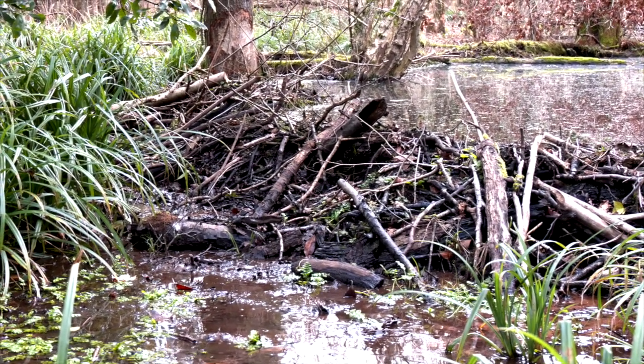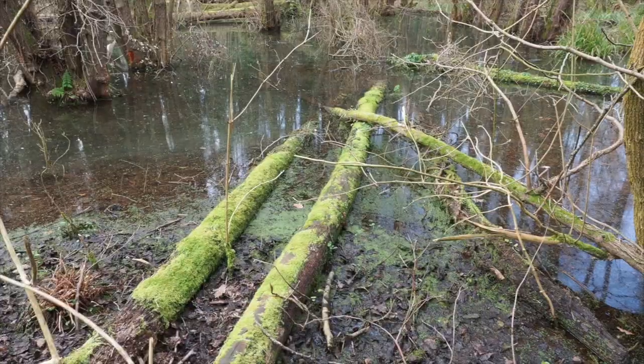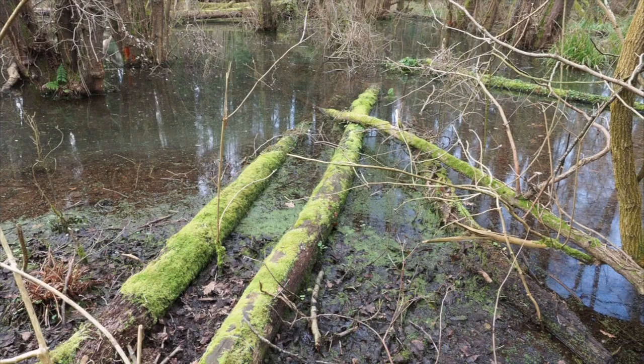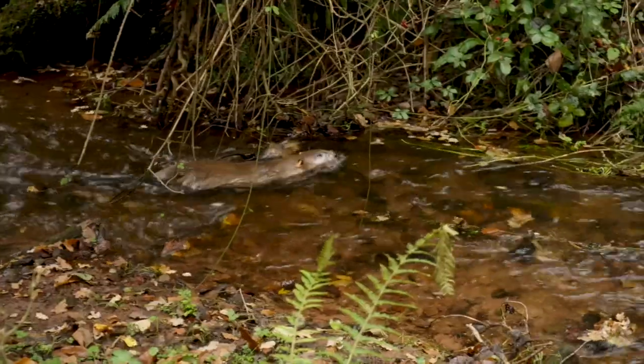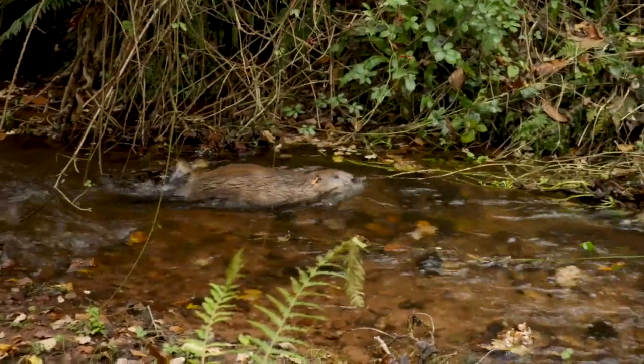So if beavers are in an area where there isn't much water — they like deeper water, they still think there are bears and wolves around — they like water to move around in and access to food. They will engineer that landscape to create the water and wetland habitat that they need, and that has a whole range of benefits for us and wildlife.